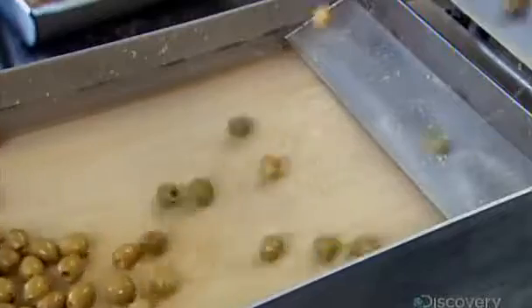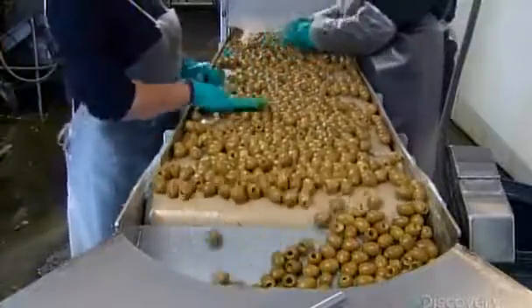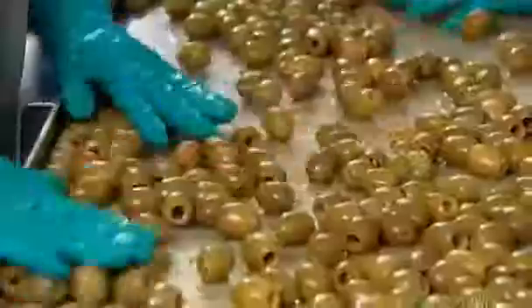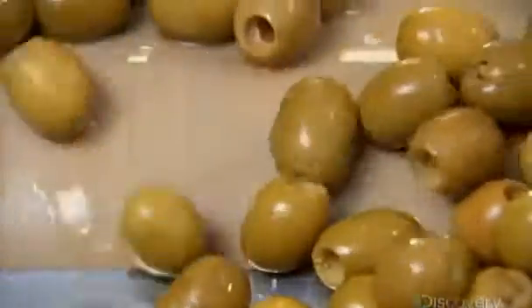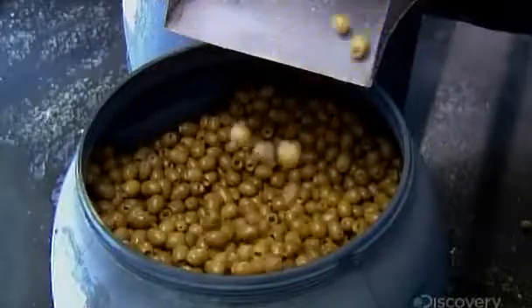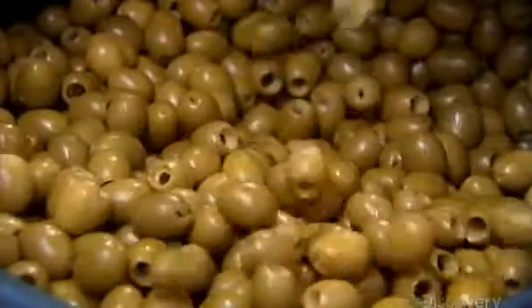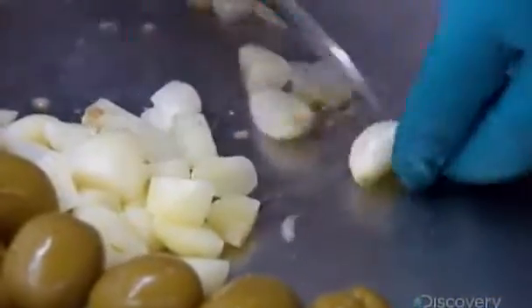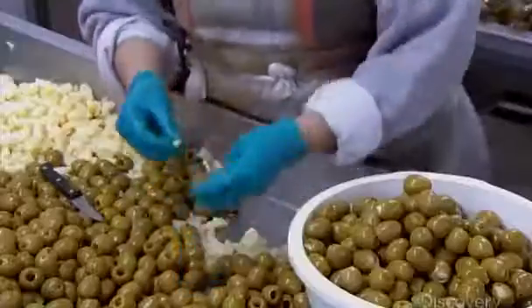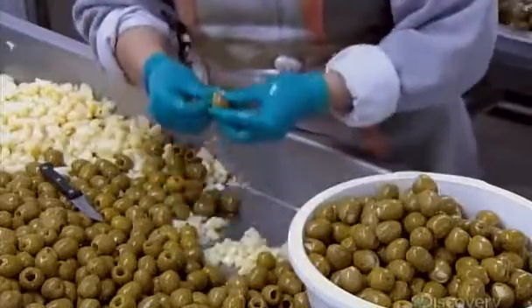Next, a quality inspection. Workers weed out any olives that aren't perfect. Then it's off to the stuffing department. These beauties are being stuffed with pickled garlic cloves. The stuffer cuts the cloves into whole-size pieces, then inserts one piece into each olive.